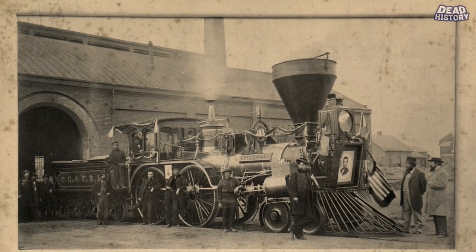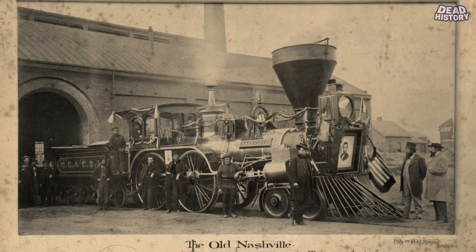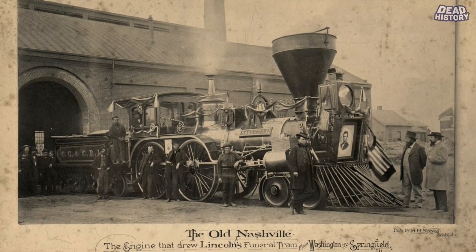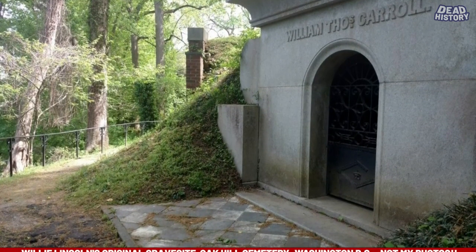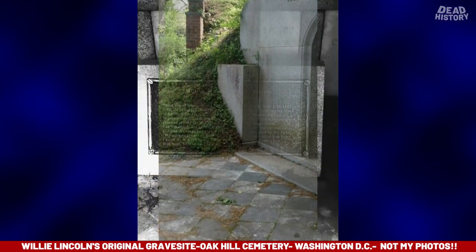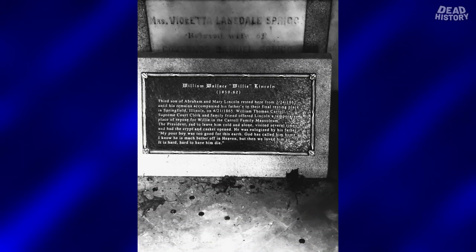The funeral train had nine cars — including a baggage car, a hearse car, and the President's car. Built for use by the President and other officials and containing a parlor, sitting room, and sleeping apartment, the President's car was draped in mourning and carried the coffins of Lincoln and his son Willie. Willie Lincoln's body was exhumed from his original burial at Oak Hill Cemetery in Washington, D.C. and placed on board the funeral train alongside his father's body, to be reinterred next to his father's final resting place in Springfield, Illinois. So Willie was buried in D.C., exhumed, and placed on the train with his dad for this long ride out to Springfield, where they would both finally rest in peace.